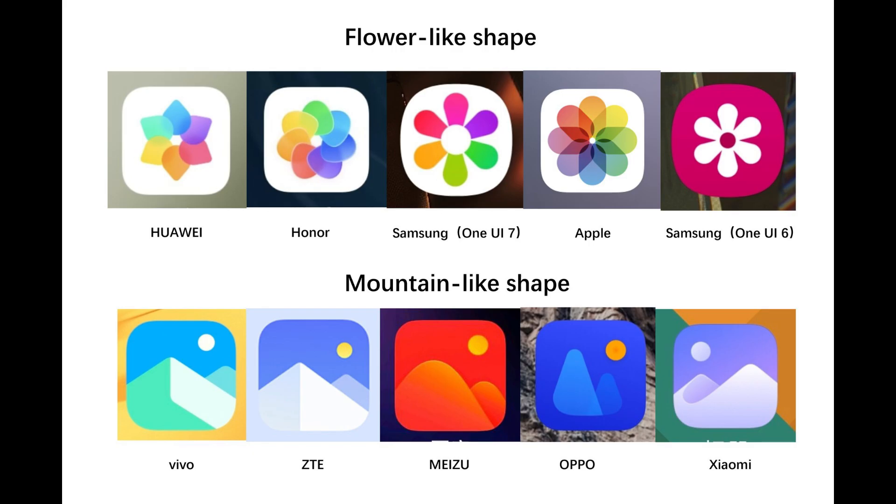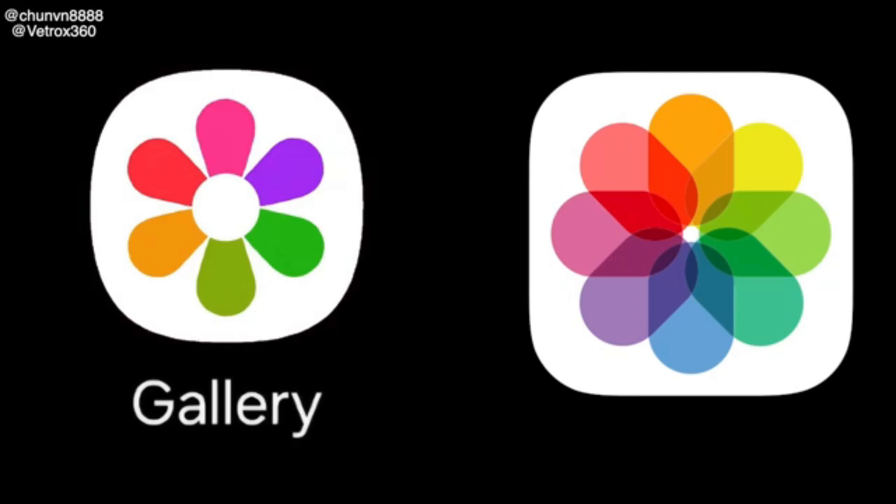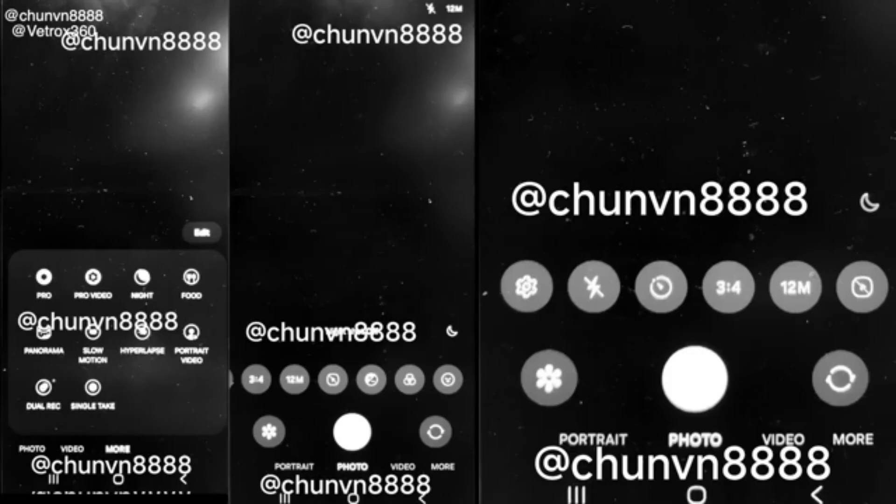Starting with the new icons, the gallery icon now has a rainbow look in both light and dark modes — somewhat similar to iOS, but still uniquely Samsung. The new camera icon, also available in light and dark modes, looks quite appealing. The revamped camera UI features a streamlined interface, with most settings moved to the bottom for easy access, such as changing megapixels or video resolution.